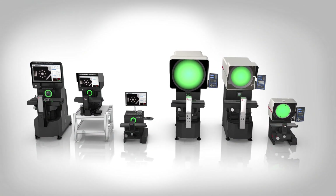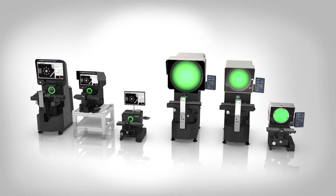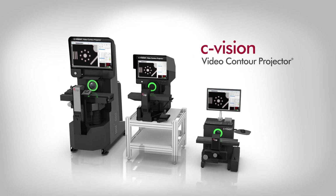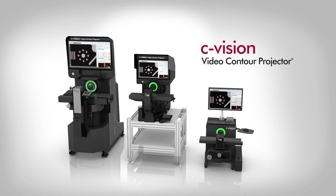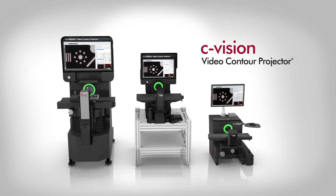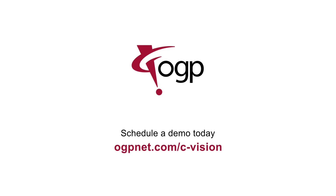C-Vision Video Contour Projectors, part of the entire comparator family lineup from OGP, combine traditional optical comparators with modern video measurement systems to create the ultimate shop floor measurement system. Visit OGPNet.com/C-Vision to learn more and to schedule a demo. OGP — confidence when results matter.